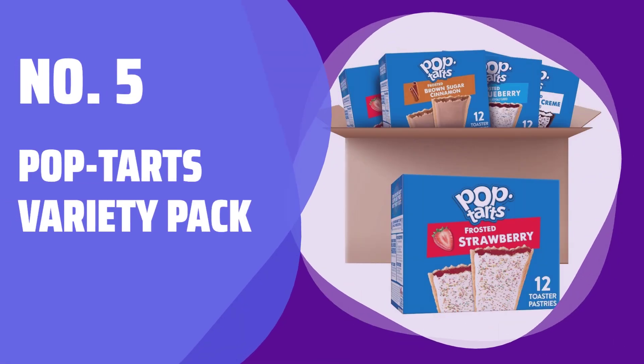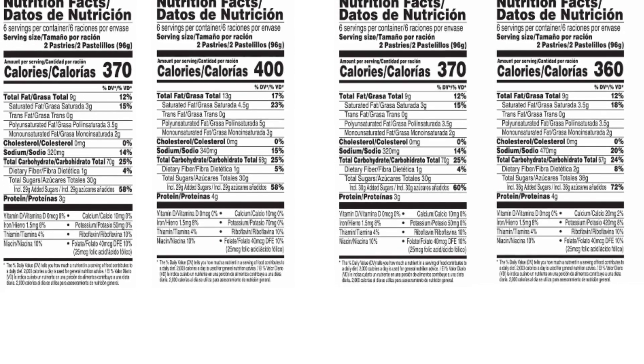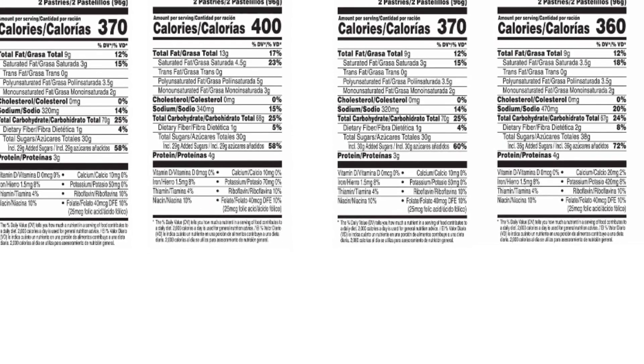Number 5: Pop Tarts Variety Pack. Indulge in a variety of delicious flavors like blueberry, cookies and cream, brown sugar cinnamon, and strawberry.